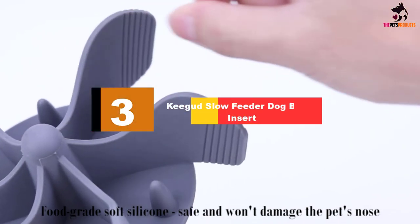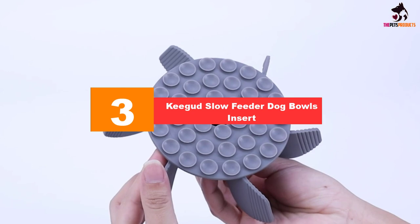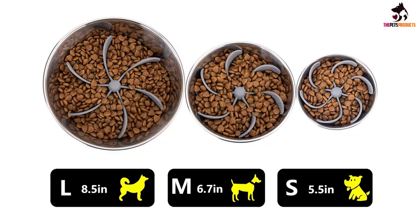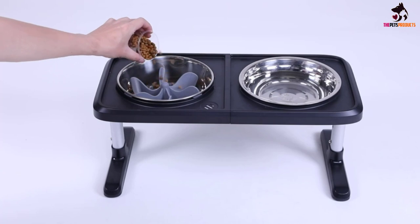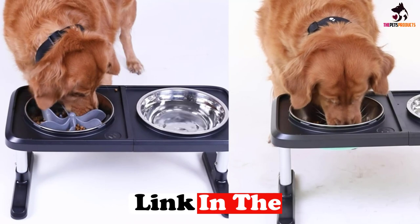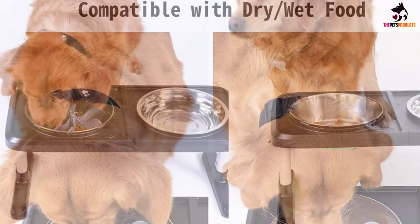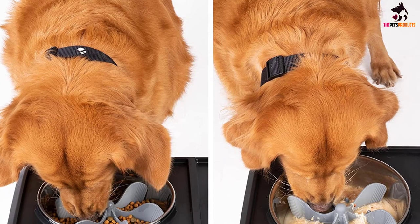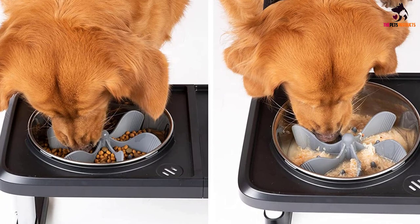At number 3, we have the Kegud Slow Feeder Dog Bowls Insert. Already have a bowl your pup loves? These inserts can quickly turn a regular bowl into a slow feeder. Just press the spiral blades into the bottom and the octopus suction cups will hold them in place. Two inserts are available: the spiral pattern for small to medium dogs at standard difficulty, and the flower pattern for medium to large dogs seeking more of a challenge. Both work best for bowls with a diameter of 5.5 to 7 inches.